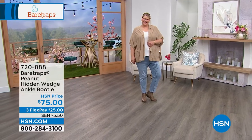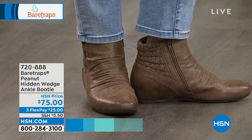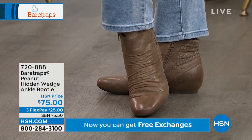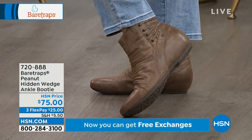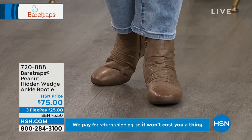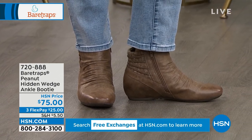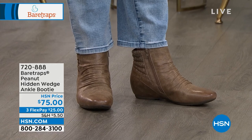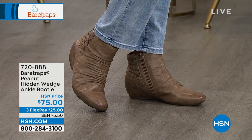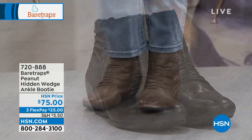We're going to continue on with the Peanut — it is the hidden wedge ankle booty. That hidden wedge gives you a little bit of height and sass — not totally flat, but we're jumping right into fall fashion. Item number 720-888, sizes 5½ through 11, medium and wide width. I have been saving my fashion budget getting ready for fall and it's so fun that we're jumping in right now.